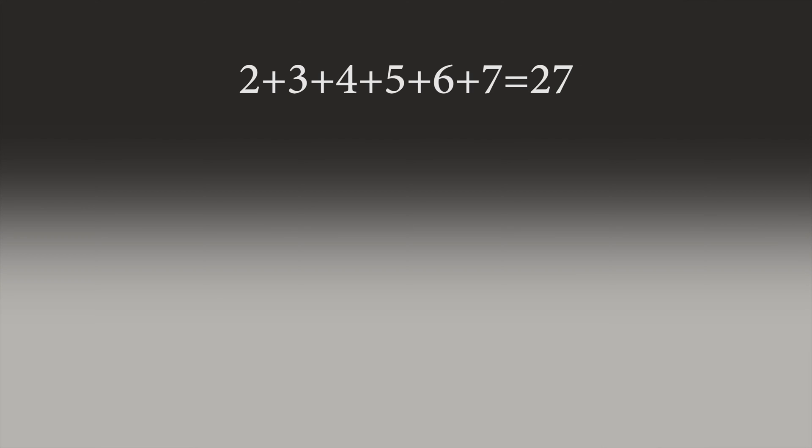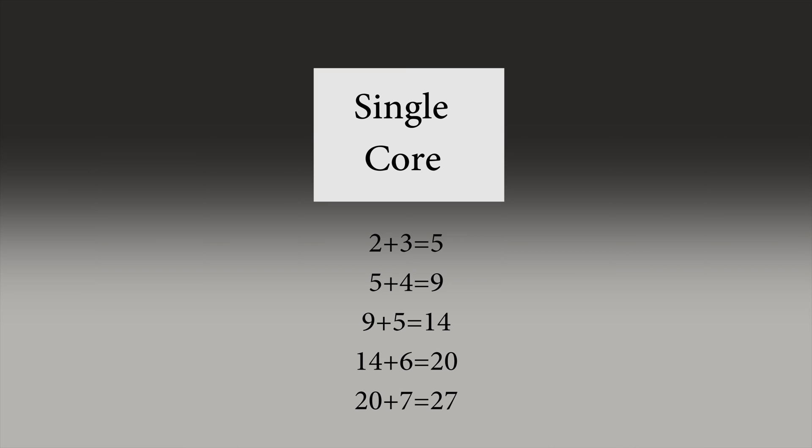Let's take an example. We want to add 2 plus 3 plus 4 plus 5 plus 6 plus 7. In a single-core CPU, the CPU would first add 2 and 3, then the result with 4, then the result with 5 and so on, and it would take a lot of time.